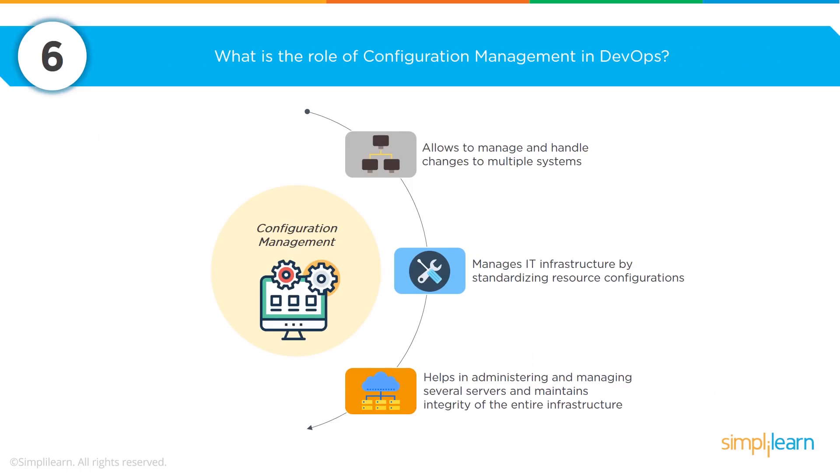What is the role of configuration management in DevOps? Configuration management has three distinct areas. The first — and probably where you already have significant experience — is the ability to manage and handle large changes to multiple systems in seconds rather than days, hours, or weeks. The second area is demonstrating the business reasons: it allows IT and infrastructure to standardize on resource configurations, so you're able to do more with fewer people.